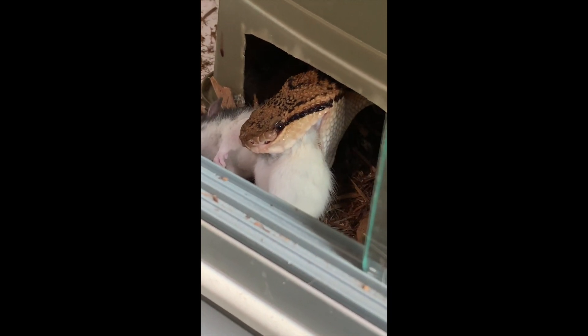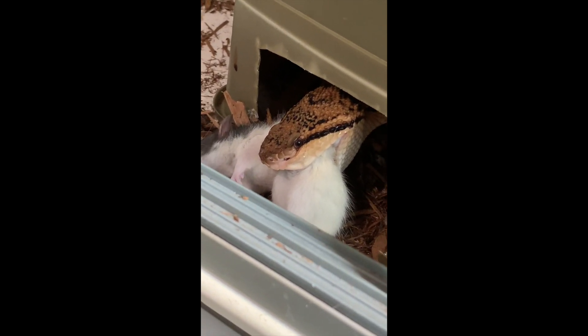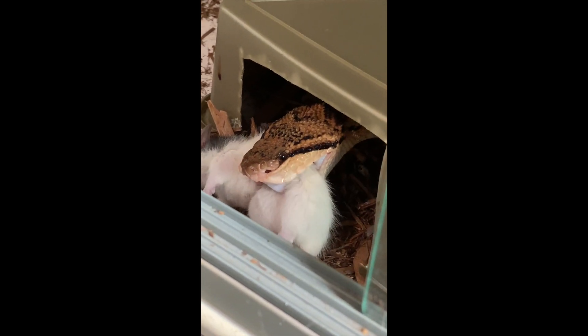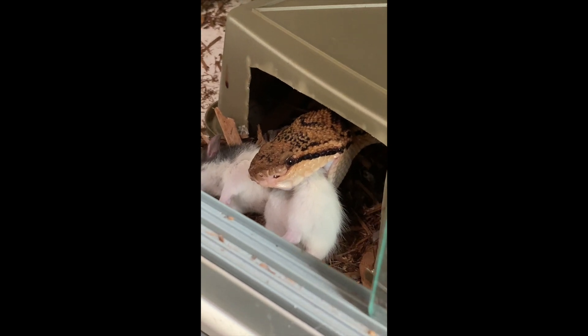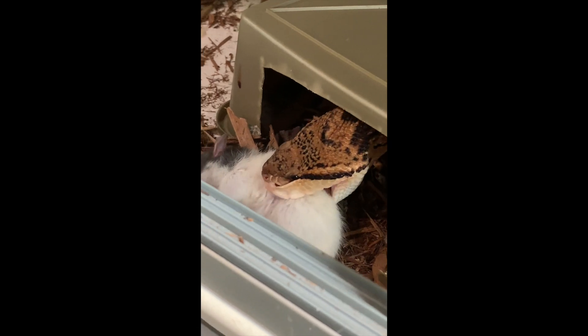Once the snake is convinced that the prey item is dead — which of course it was to begin with here — it's going to start positioning the rodent so that it can swallow it. He's kind of got it in mid-body here; he's going to orient it, probably to eat it head first, but sometimes they actually eat it backwards as well.